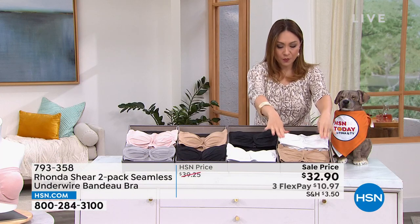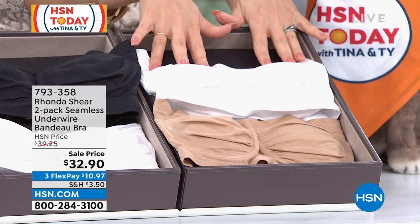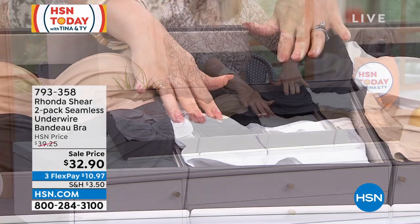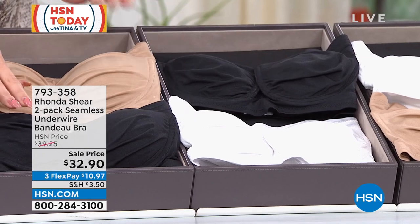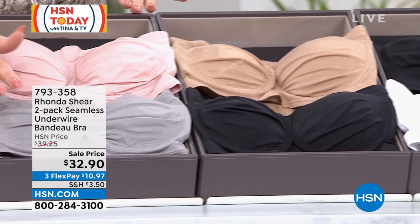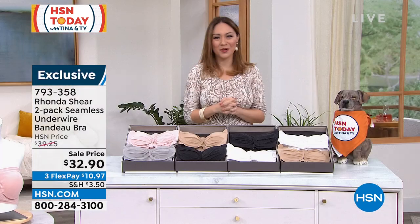You can either do beige and white — here's your first color option, beige and white. We have white and black as an option. You can mix those two and do a beige and a black. Or if you want a little bit of color, we have a gray and a light blush. 793358 is your item number.